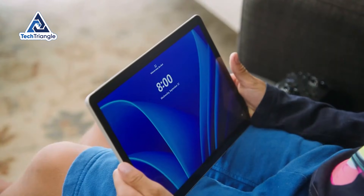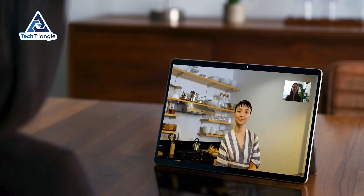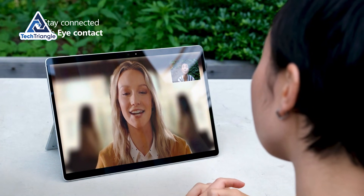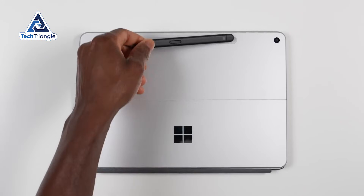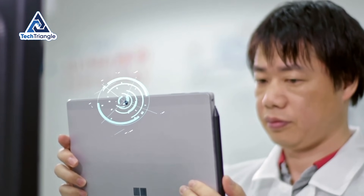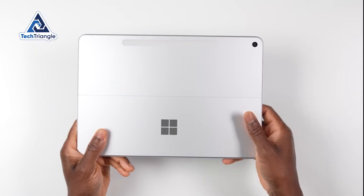The cameras are practical rather than impressive. The front-facing 1080p webcam with Windows Studio Effects makes you look professional on video calls — auto-framing keeps you centered, eye contact correction makes it look like you're staring at the camera even when you're reading notes, and background blur works reasonably well. The rear 10.5-megapixel camera isn't replacing your smartphone, but for document scanning, whiteboard capture, or receipt photography, it works perfectly fine.